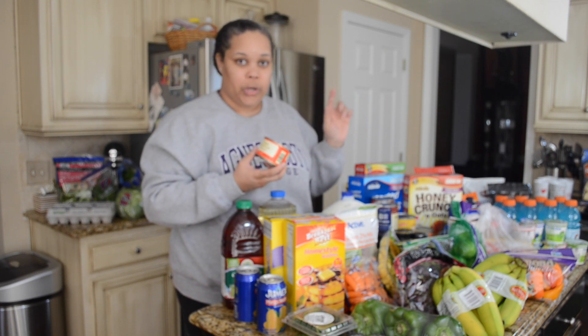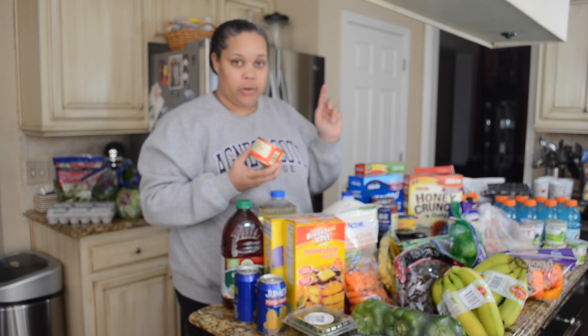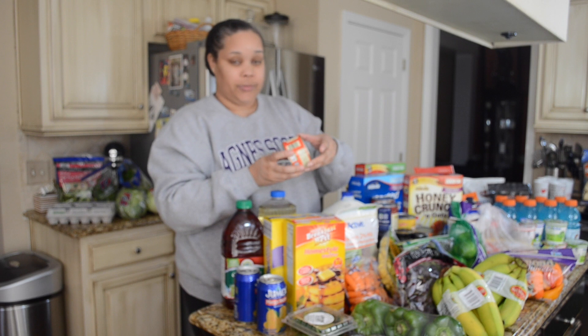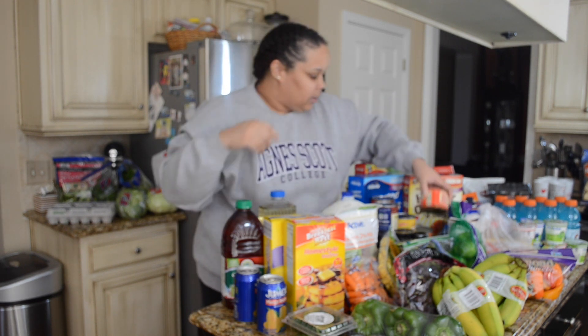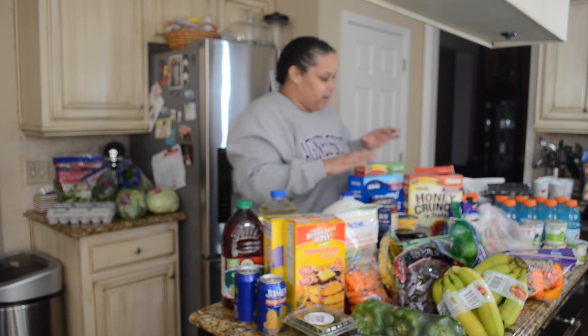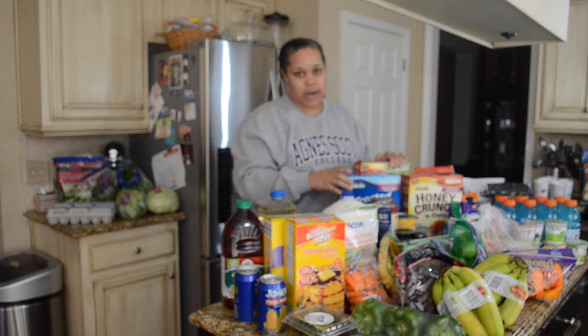The ranch is for a recipe — a Crock-Pot recipe with shredded chicken breast and ranch dressing and a can of cream of chicken soup, poured into the Crock-Pot and then we're done. Got some water chestnut slices.